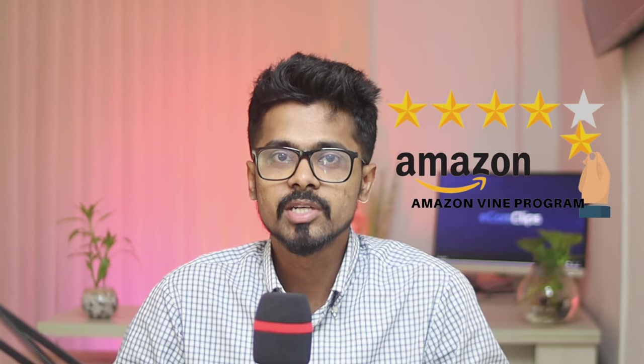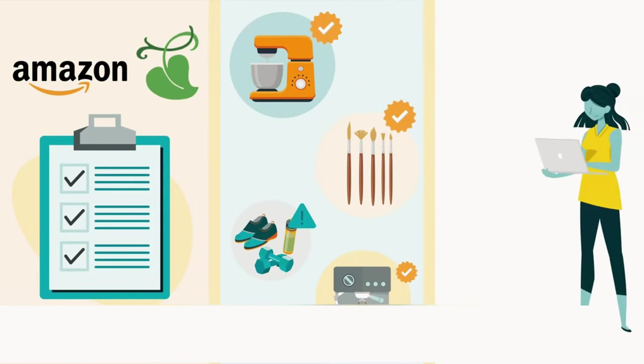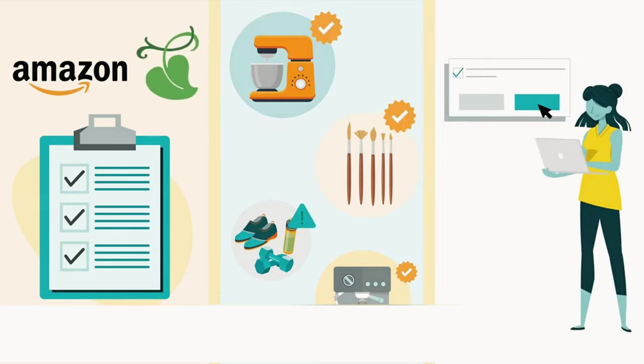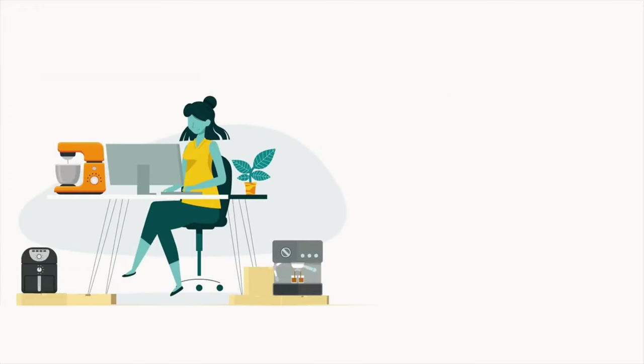Amazon Vine invites the most trusted reviewers on Amazon to post opinions about new and pre-release items to help their fellow customers make informed purchase decisions. Amazon invites customers to become Vine Voices based on their reviewer rank, which is a reflection of the quality and helpfulness of their reviews as judged by other Amazon customers. So as an Amazon seller, it's important to know how to enroll products in the Amazon Vine program.